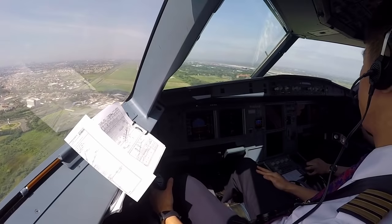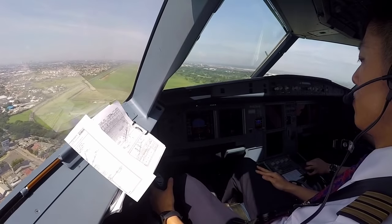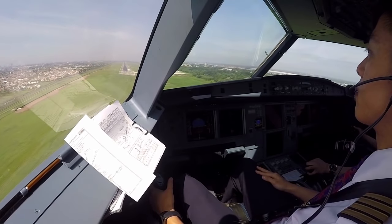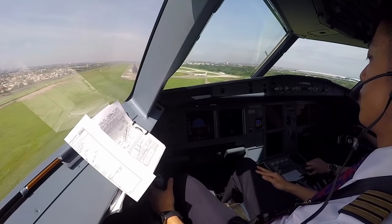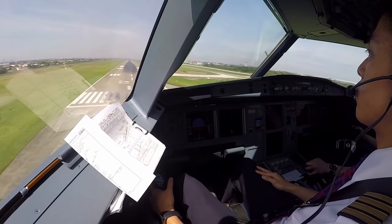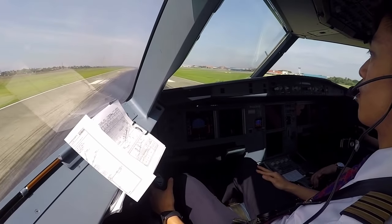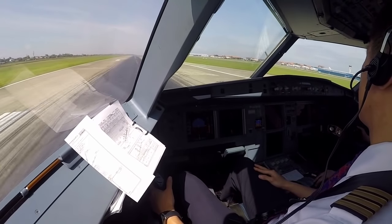100 above, check, 400. Land, land. Minimum, continue, check. End 2, Air 2, R 2. Reverse green, the cell, check.